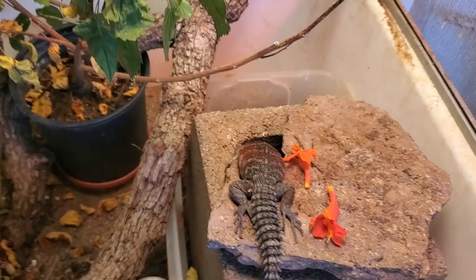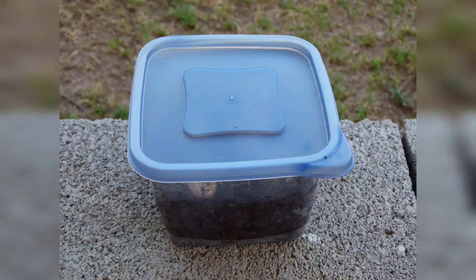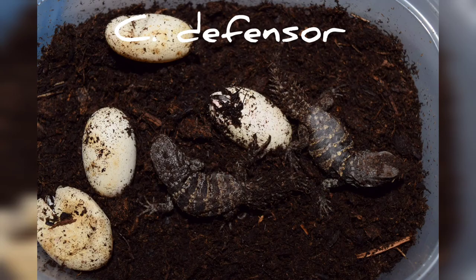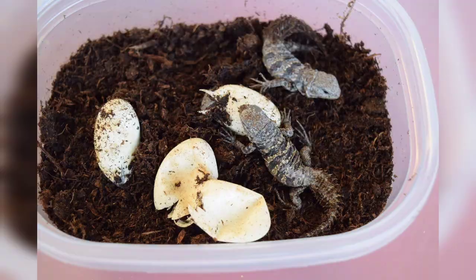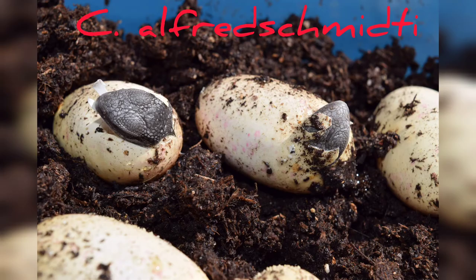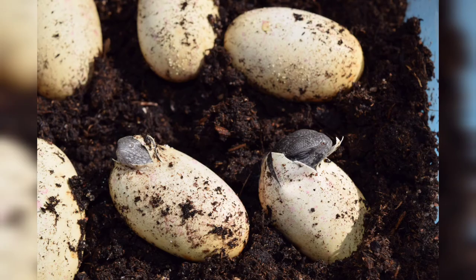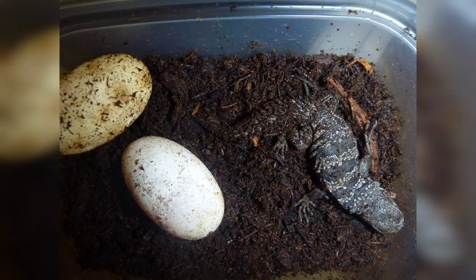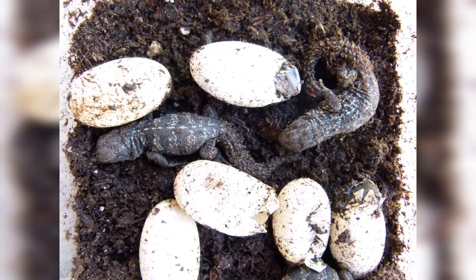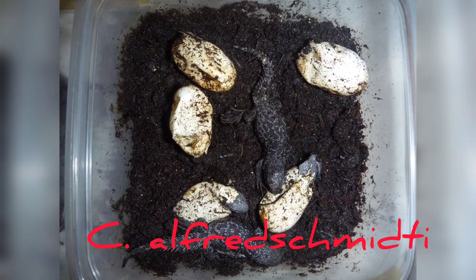They lay eggs in the moist peat moss inside their burrow in January and February. I incubate them in a little Tupperware case in moist peat moss, and two to three months later you've got hatchlings. The Defensor typically lay about four eggs, and the Alfred Smitei will lay six eggs. As you might expect, hatchlings of both species look very similar. Even adults are often difficult to distinguish as their colors can vary based on age, temperatures, and natural variations.